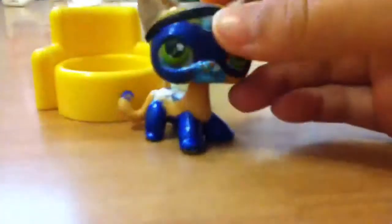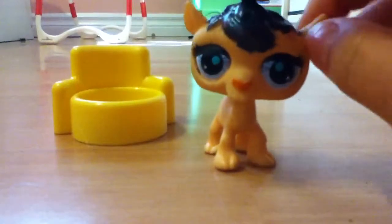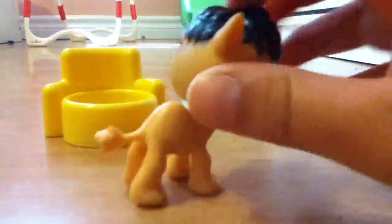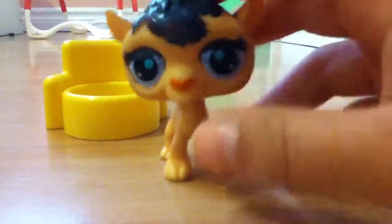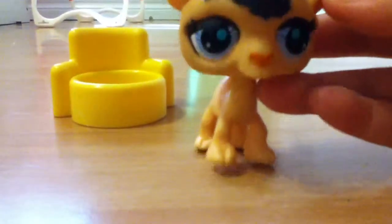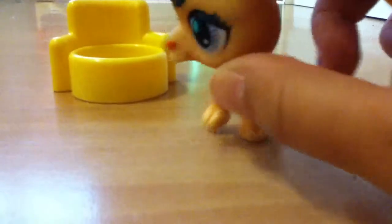My fifth one I ever got was this camel. This camel is probably my fourth favorite. It's cute with a little hump and everything. I don't like the big eyes because I think it's new, but it's not — it's old because I got him when I was like four. He has no magnet, so he's not the old one.